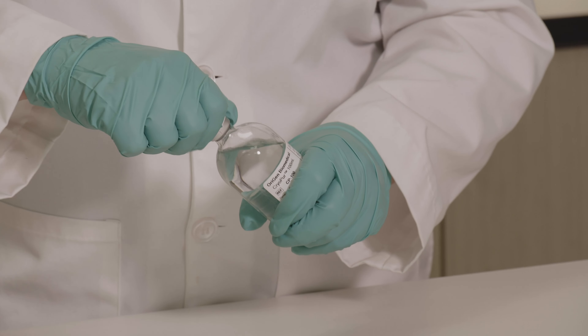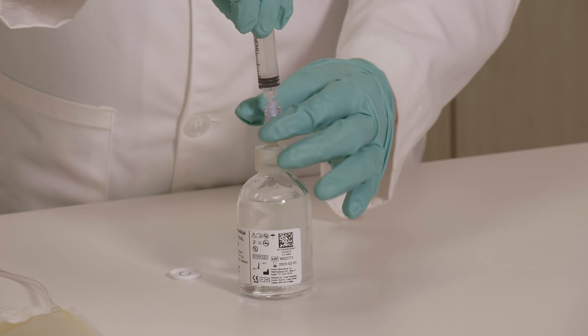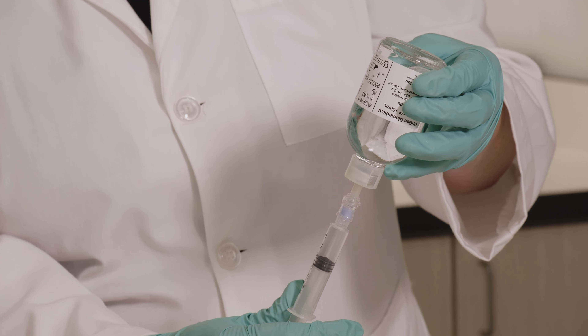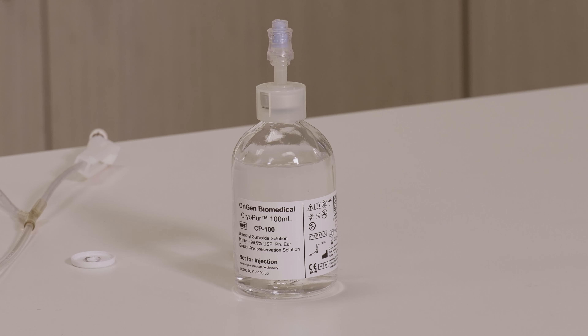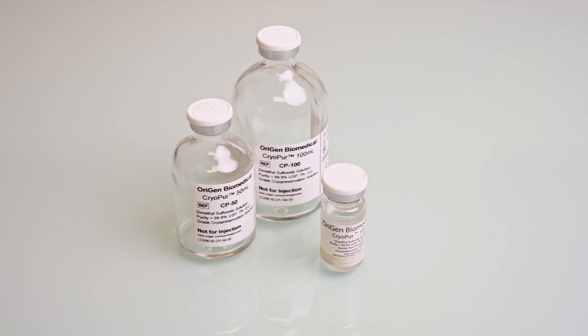CryoPure products are CE marked and manufactured from DMSO or Dextran certified to USP and European Pharmacopoeia standards. Origin Biomedical CryoPure solutions are sterile, aseptically filled, and non-pyrogenic, making it an excellent choice for reliable cryopreservation.